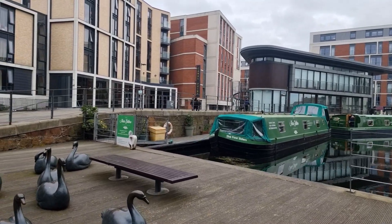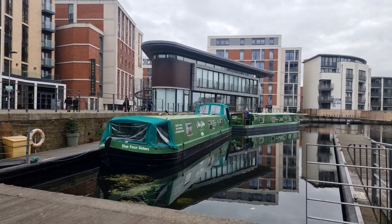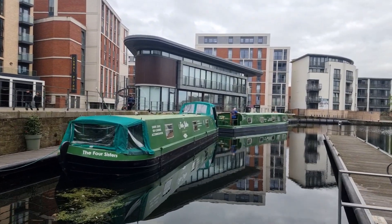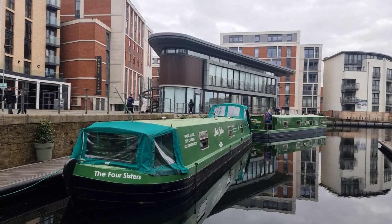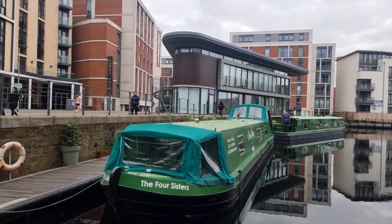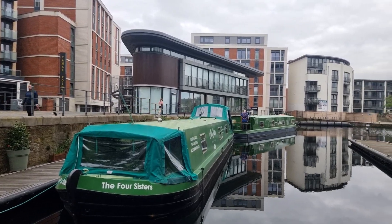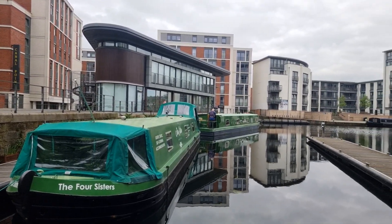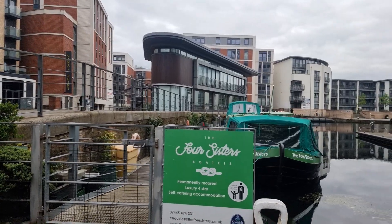Come with me as I show you Edinburgh's Luxury Botel, The Four Sisters' Camellia. When you enter the Loughlin Basin just off of Fountain Bridge, there is no missing these two lime green barges moored just beyond the bevy of cast bronze swans. Although surrounded by buildings, most are offices, and the restaurants that were once directly adjacent to the barges are no longer, making the place quieter right in the heart of the city.